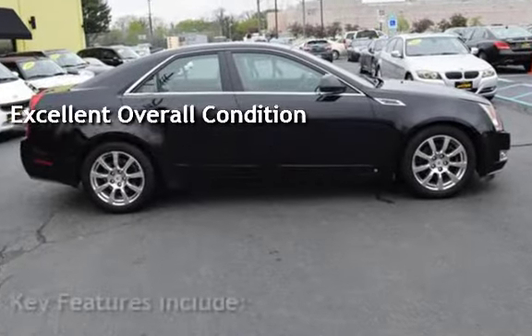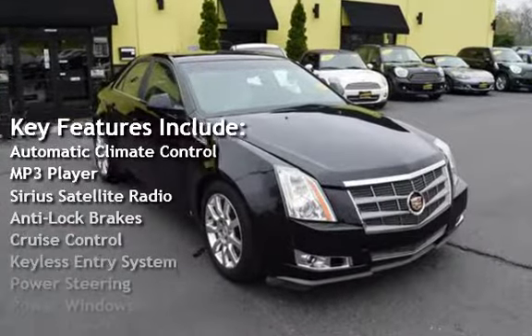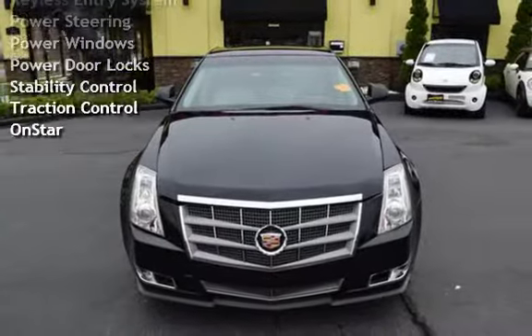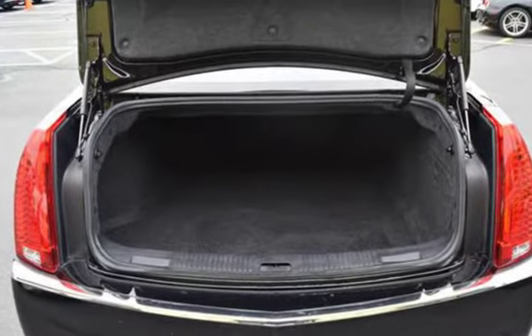Key features include automatic climate control, MP3 player, Sirius satellite radio, anti-lock brakes, cruise control, keyless entry, power steering, power windows, power door locks, stability control, traction control, and OnStar.